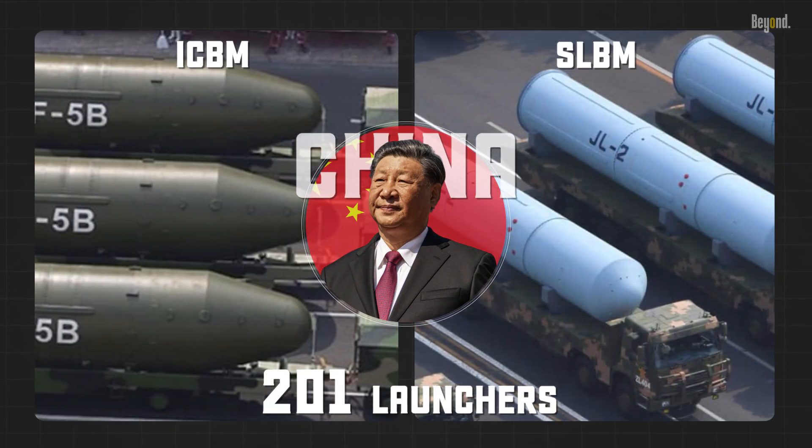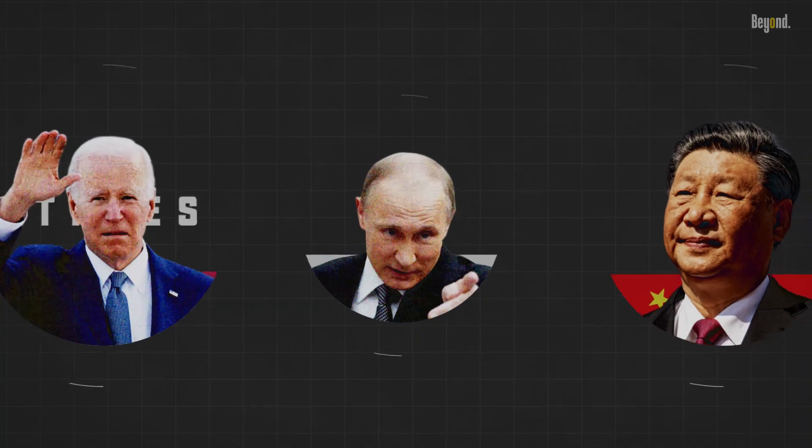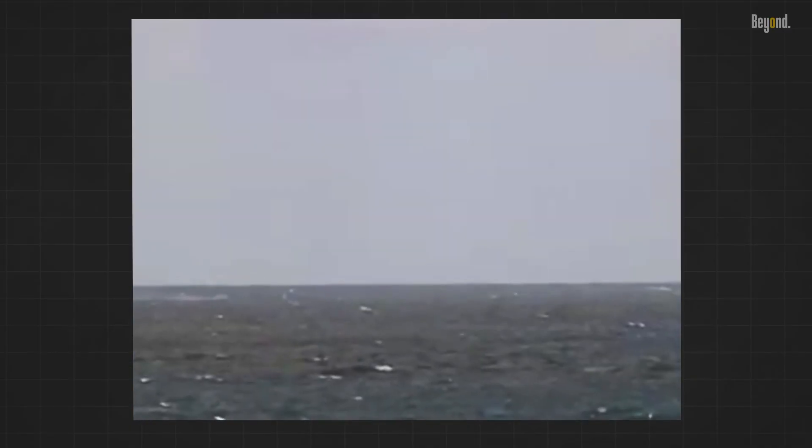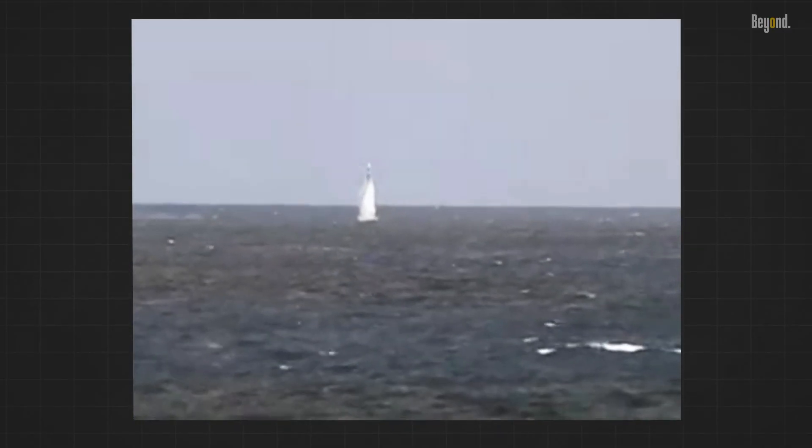These are all estimates based on publicly available information, and it is possible that Russia would have more if there were no nuclear arms control. To understand the reasons why ICBMs are needed, we have to discuss the advantages and disadvantages of having SLBMs.